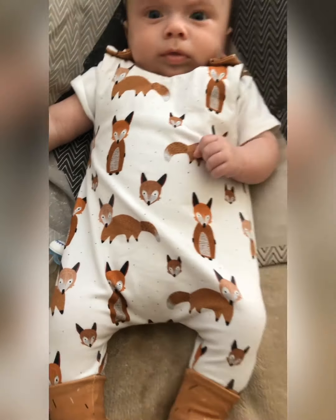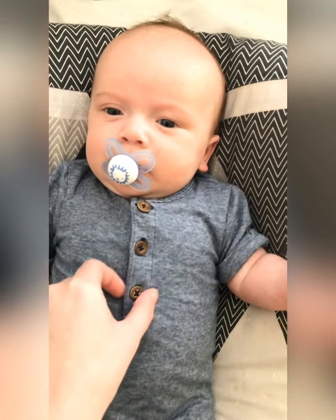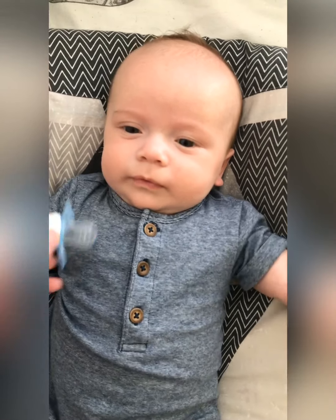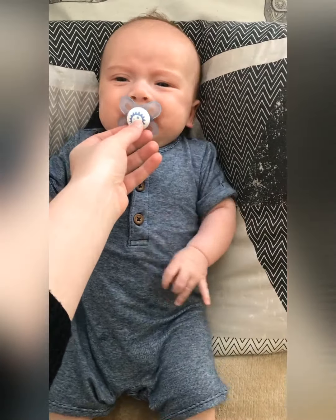This little romper is from Tesco, I think, and it's just plain and simple but perfect for sunny weather. It's really good quality and I actually got it on a bundle off of eBay. Everywhere is sold out and it's so hard to get a hold of clothes, but eBay saved my life.